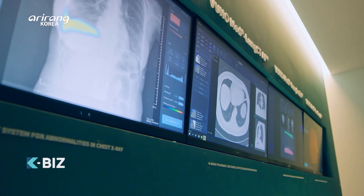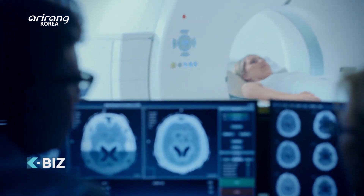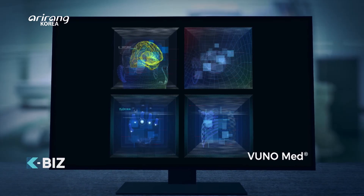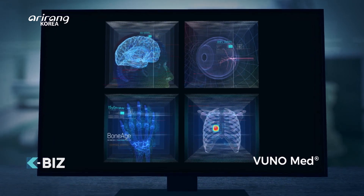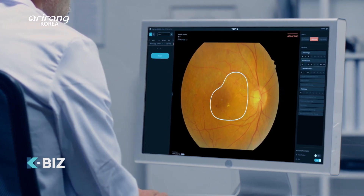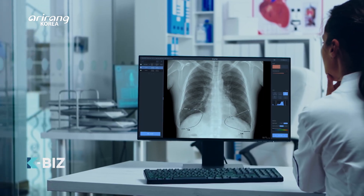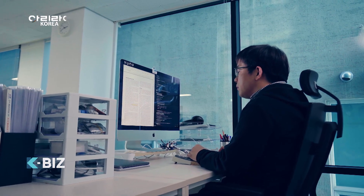The company has built AI-based medical solutions which can cover various unmet needs in the medical field, and it has achieved growth as a developer of innovative medical devices for the fields of medical images, biosignals, and medical sound.